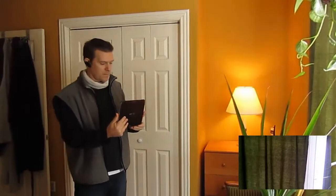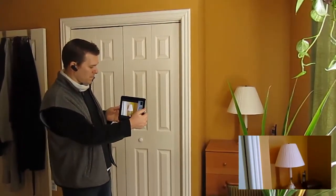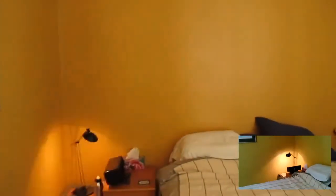Jarvis, turn bedroom light on. Jarvis, turn bedroom light off. Jarvis, turn bedside lamp on. Jarvis, turn bedside lamp off.